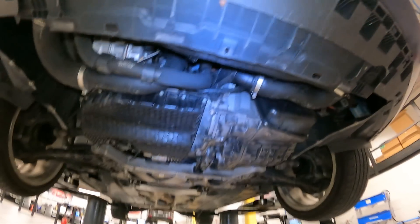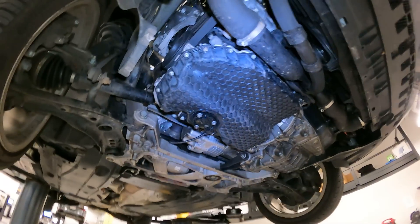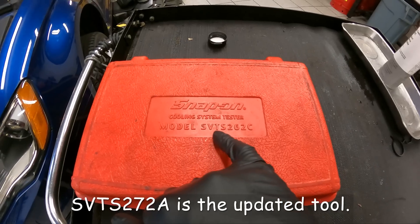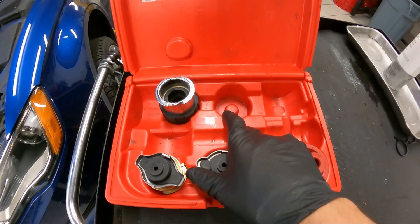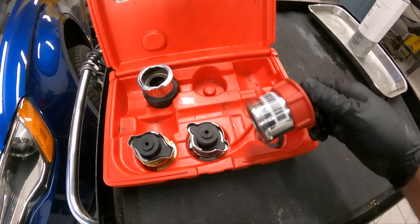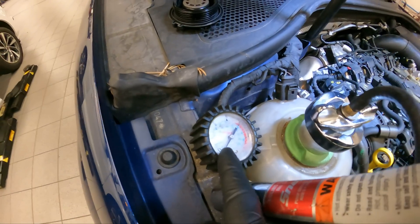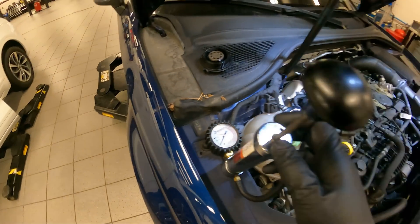All right guys, let's get it back down and pressure test the cooling system to see where the leak is coming from. I don't think we need to put any flour on it to find the wet spot — I think it's just going to pour right out. Here's the special tool we're using: it's a Snap-on cooling system tester, model number SVT S262C. This is an older kit — it didn't come with the VW/Audi attachment, I had to get that separately, but it came with a bunch of others. We've got the correct adapter on right now.